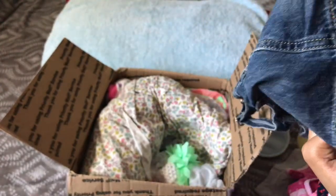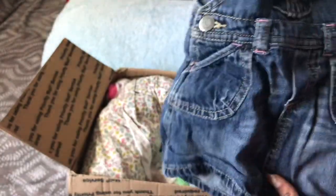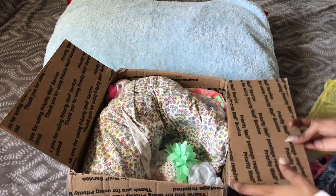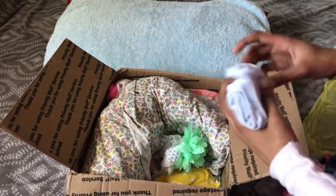Oh my gosh, look how cute — it's Old Navy, three to six months. It's an overall dress! It looks really tiny but it's so cute. It's a denim overall dress from Old Navy. She is going to look so cute — I'm thinking about doing a first day home with her, so let me know if I should do that!